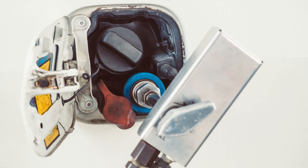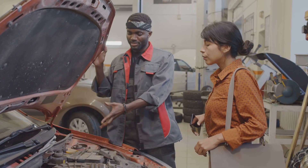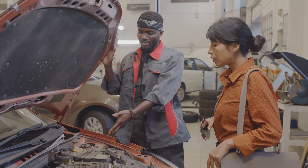Symptom number five: poor fuel economy. If you're burning through gas quicker than usual, your crankshaft sensor might not be giving accurate readings, leading to inefficient fuel use.